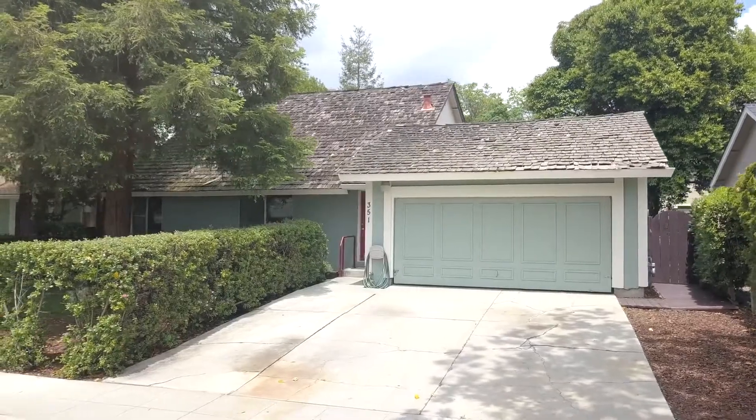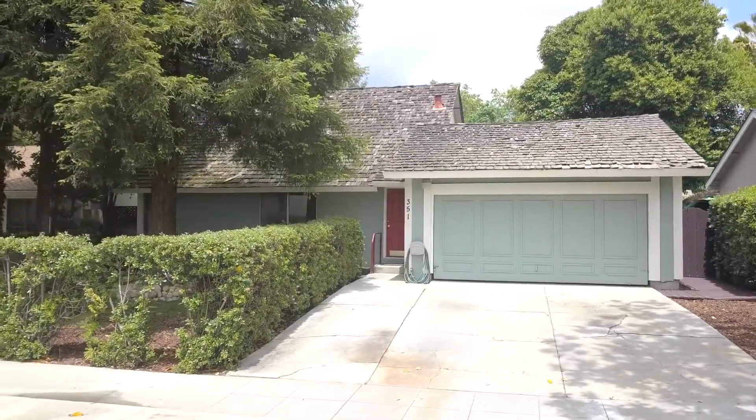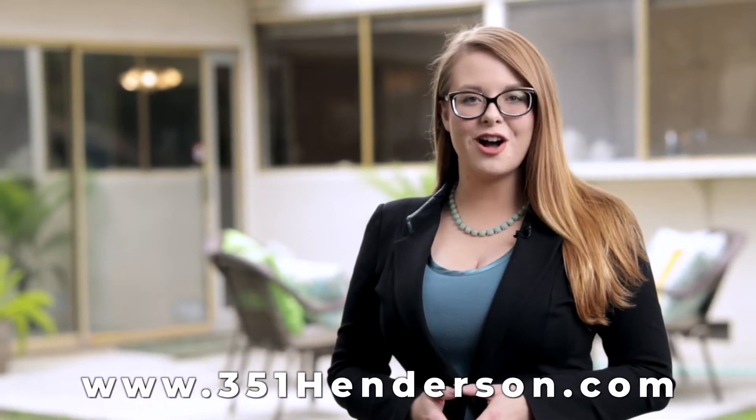Come see what makes this home and community so special. Thank you so much for watching. I'm Trisha Motter with Interra Real Estate Services. Please visit the property website at 351henderson.com.